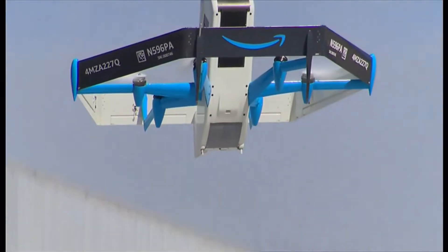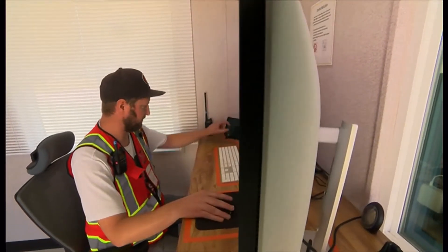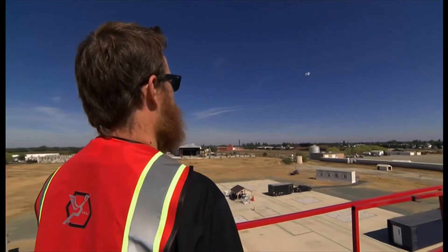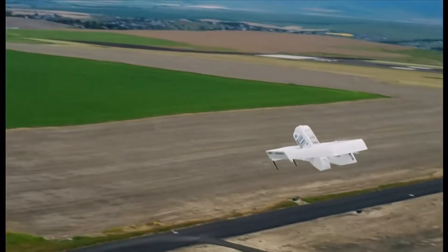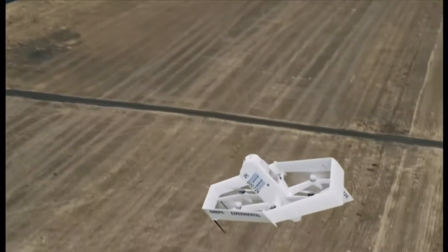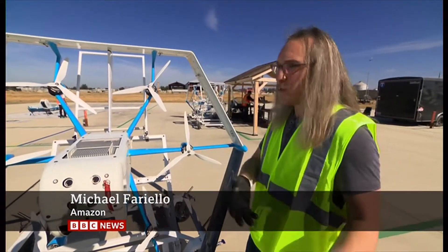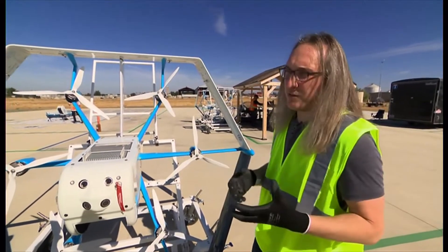The drone can reach customers up to three and a half miles away. The rules are strict — each flight is monitored and there's a human eye keeping tabs on it too. How does it know not to bump into anything? Our sense-and-avoid technology will observe a threat in the sky or on the ground, make a course correction, and safely find a path to deliver to customers.